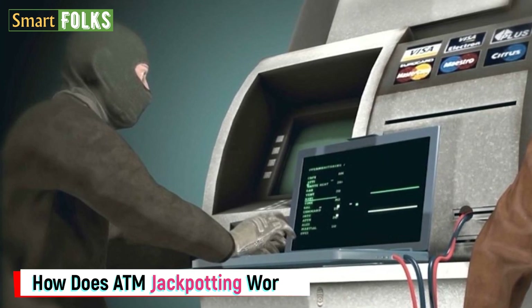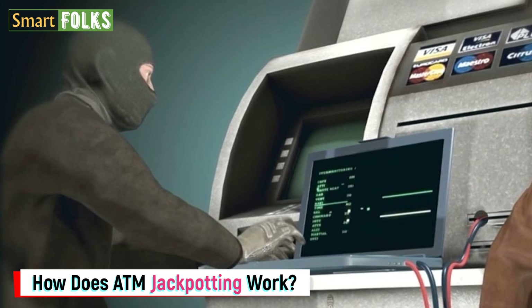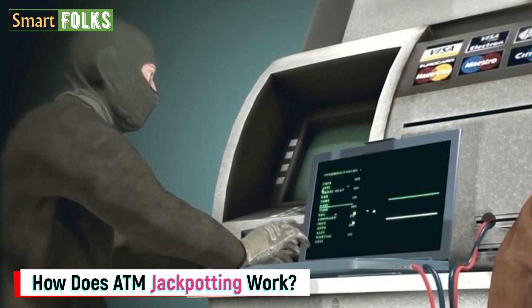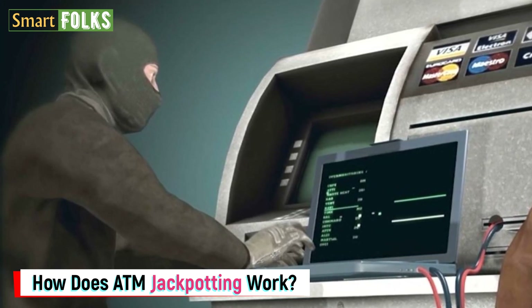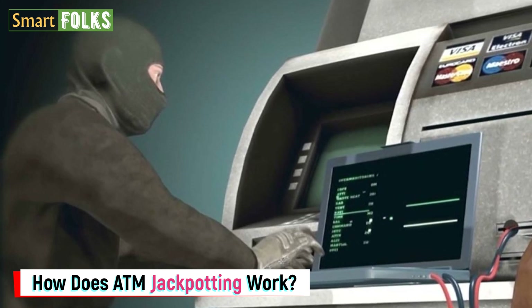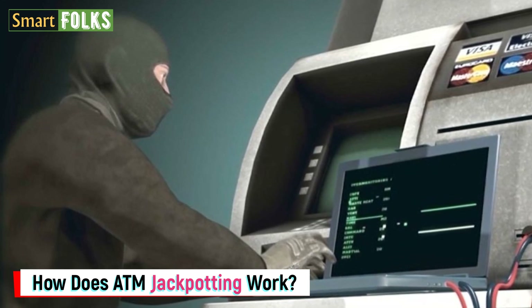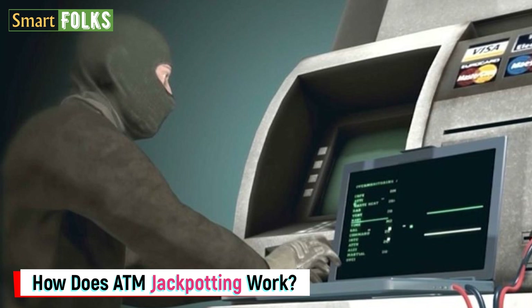So how does ATM jackpotting work? You require a rogue device and physical access to the ATM in order to conduct an ATM jackpotting operation. A rogue device is a wireless hardware attack tool, similar to a portable computer, that isn't authorized to access a network but is instead there to inflict damage, steal data, and interfere with the network's regular operations.